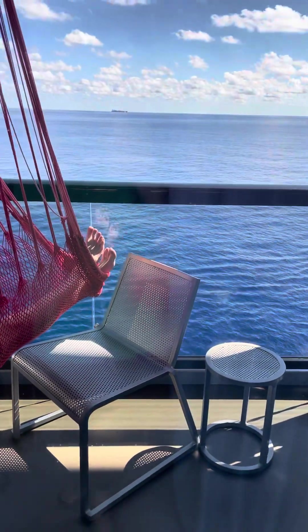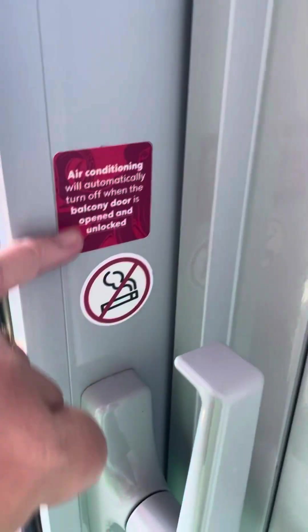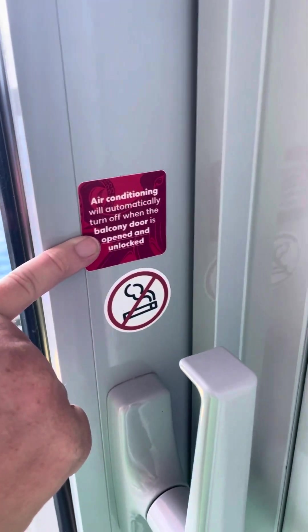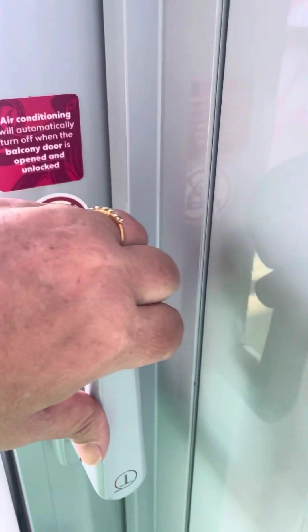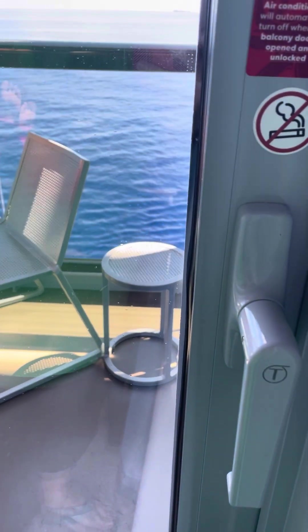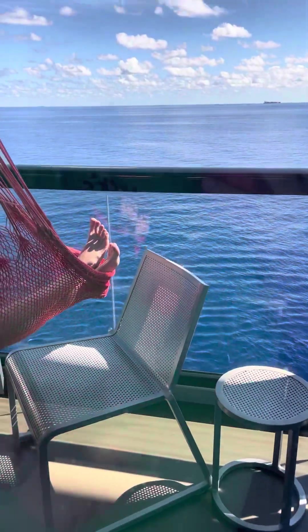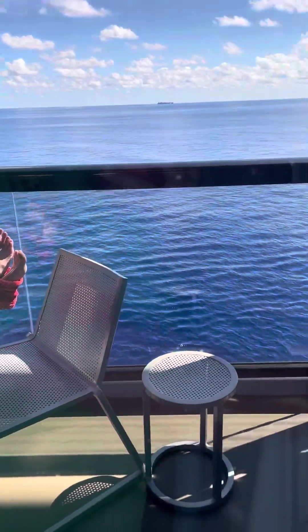You can lay out in the hammock, move the chairs around if needed, and enjoy the ocean views as you go by. Internet is included — there is premium internet you can upgrade to for better streaming, and if you have the Deep Blue Extras package you've got that covered. Here's that lock on the door I was talking about. To lock it: number one it locks him out, and number two it makes the air conditioner definitely work. So lock it before I forget — that would not be cool.